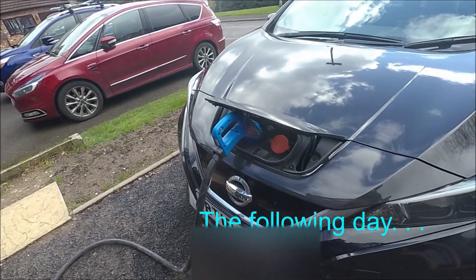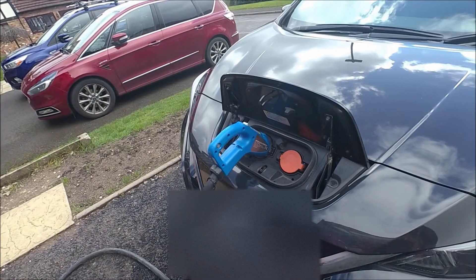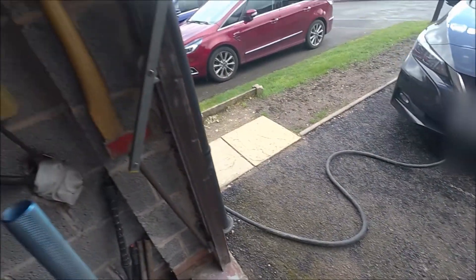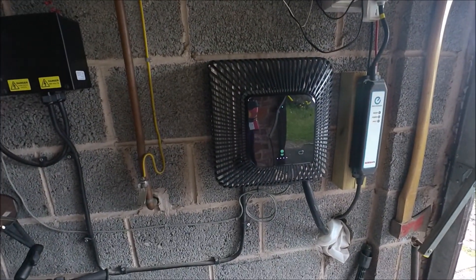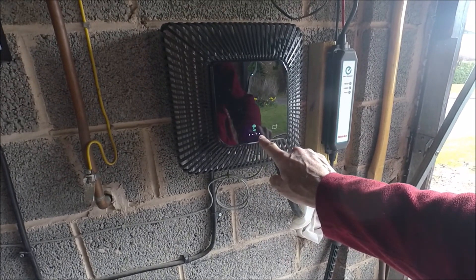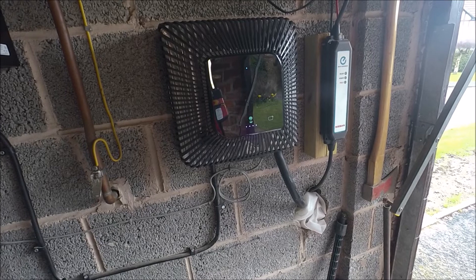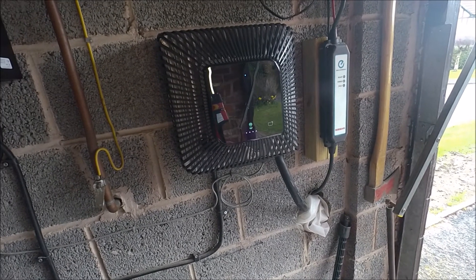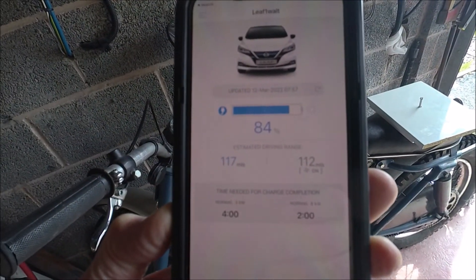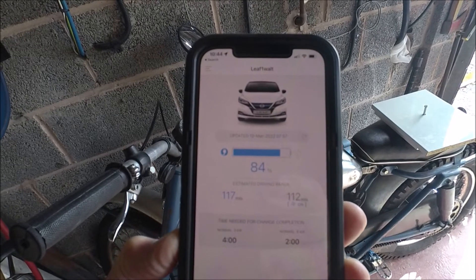On the LEAF, the system uses the CHAdeMO connector, which on the LEAF is the only one that accepts bidirectional flow of electricity — to the car and from the car. That lead is connected into the wall box charger. It's quite sunny now and the display is back up to four LEDs, which I assume means the battery is full or nearly full — between 75 and 100%. Checking on the app, it's at 84% and says it's accepting charge from the solar panels.